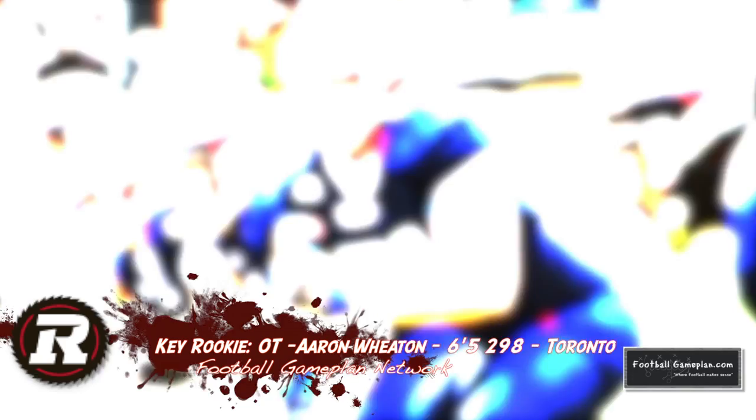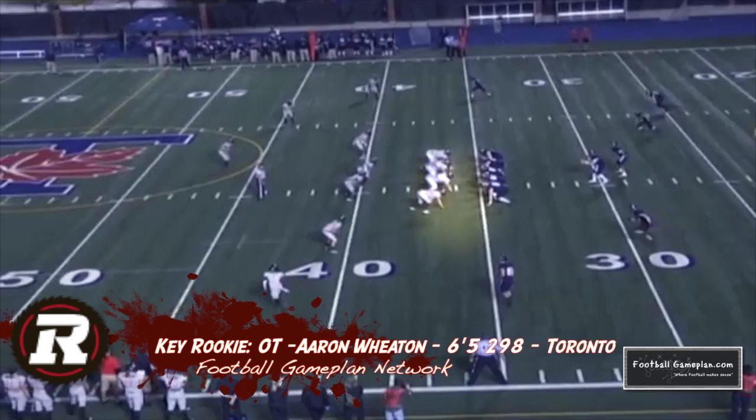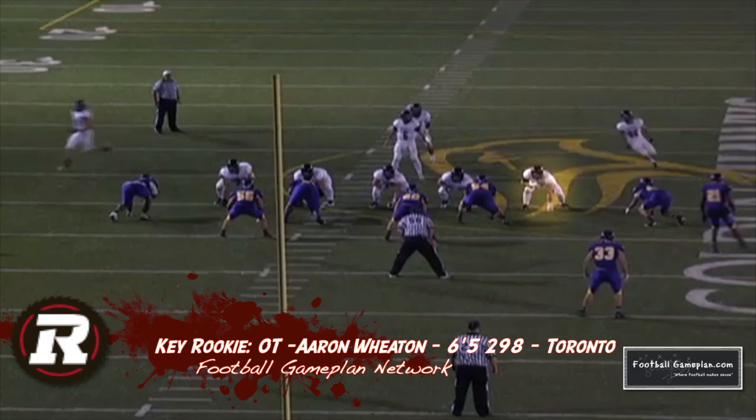One player in particular that I really like is offensive tackle Aaron Whedon out of Toronto. Whedon is excellent in a running game, getting his hands inside, playing with a great base and moving a defensive lineman off the spot. In addition to what he can do in the passing game, Whedon in my opinion has the flexibility to play either tackle spot or even down inside as a guard.